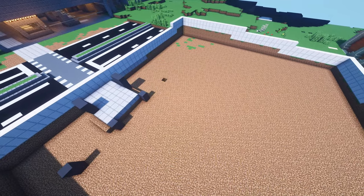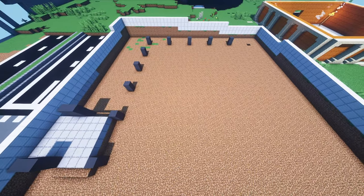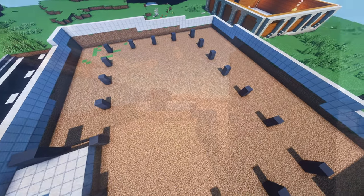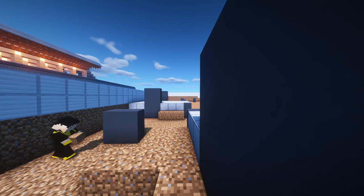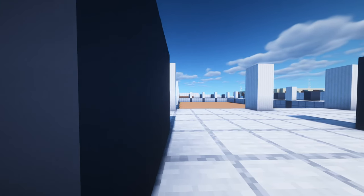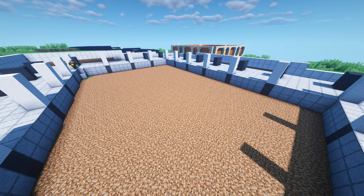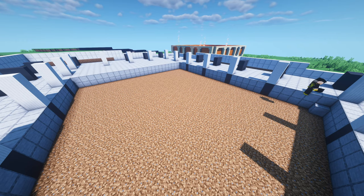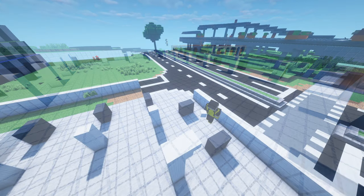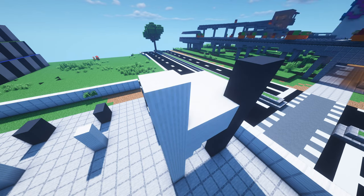Then the support pillars are built which will support the building. The exterior walkway of the building is also built together with it. The outside pillars are then connected to the inside pillars, which will make up part of the second floor.